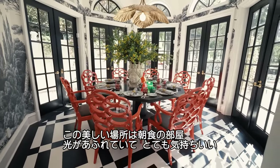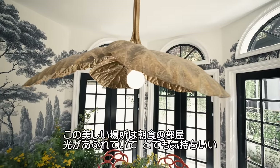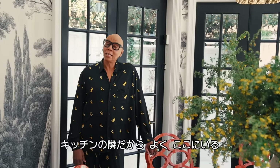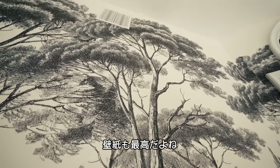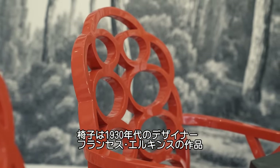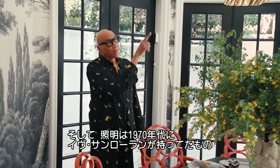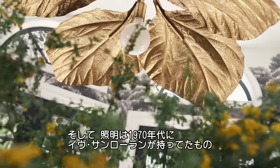This breakfast nook is so fabulous — so much light, so much life. I tend to gravitate here, especially because it's right next to the kitchen. I love this wallpaper. These chairs are designed by another really important 30s female designer, Frances Elkins. This light fixture here actually belonged to Yves Saint Laurent in the 1970s.